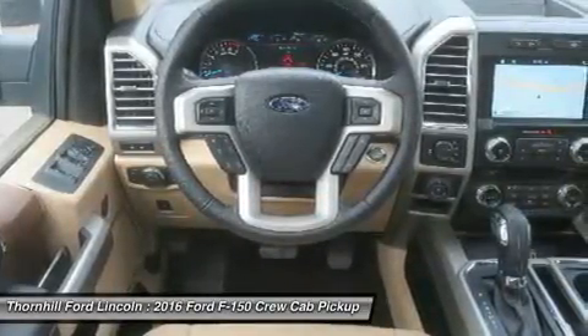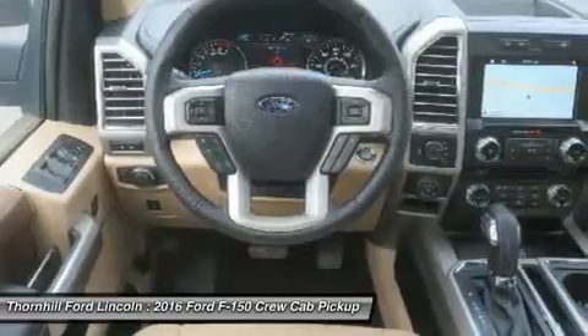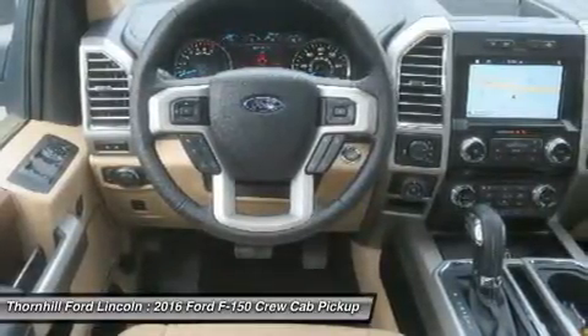The 5.0L V8, in fact, delivers a best-in-class 12,200-pound maximum tow rating.